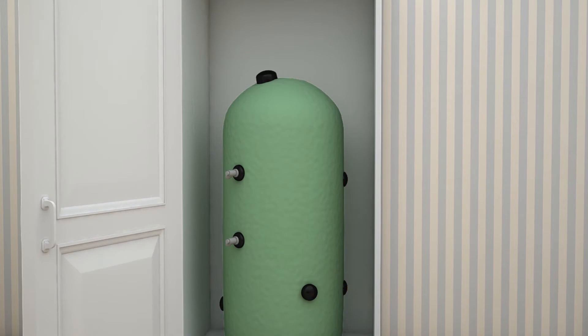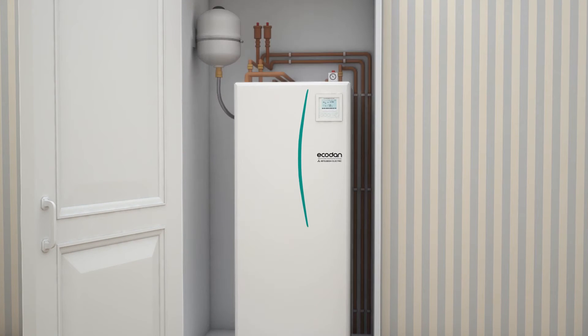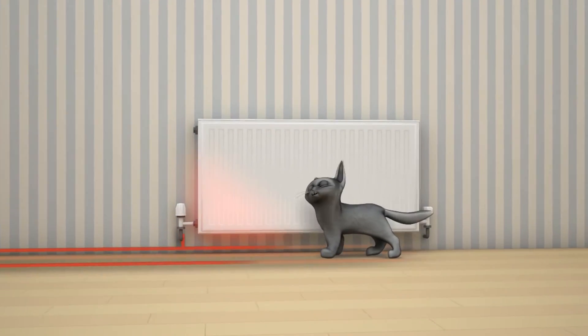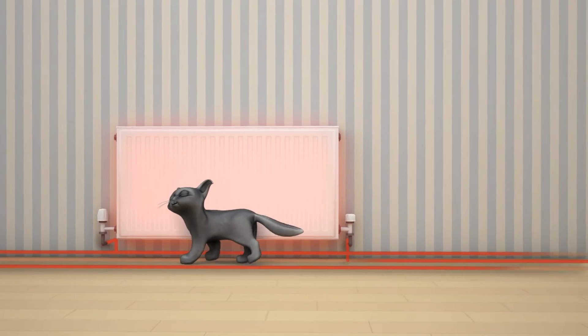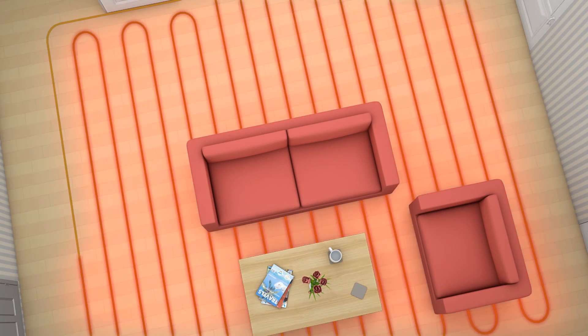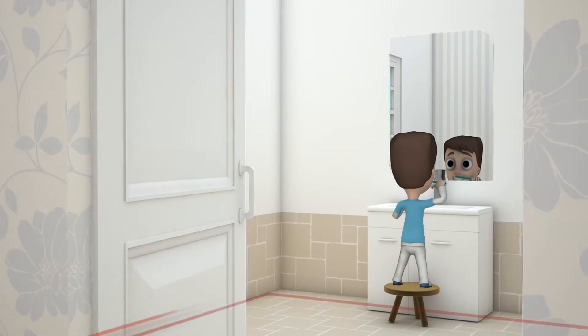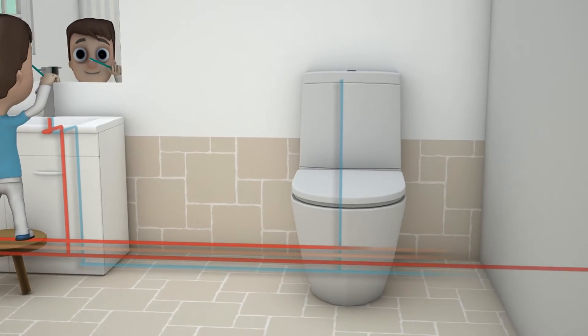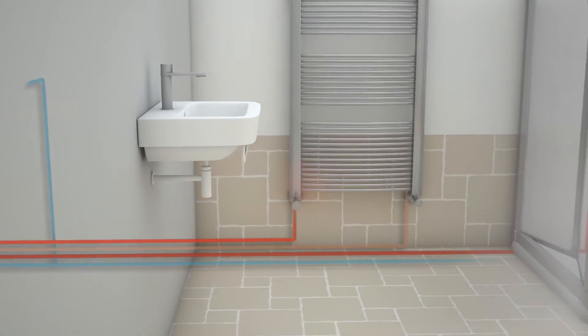Even on the coldest days, Ecodan harvests renewable heat energy from the outdoor air and transfers it into the building to heat radiators or underfloor heating and provide hot water. Able to work efficiently even with outside temperatures as low as minus 20 degrees centigrade, an Ecodan heat pump converts 1 kilowatt of electricity into 3.2 kilowatts of useful heat, cutting carbon emissions and reducing your tenants' heating bills at the same time.